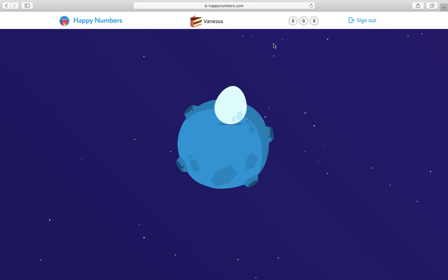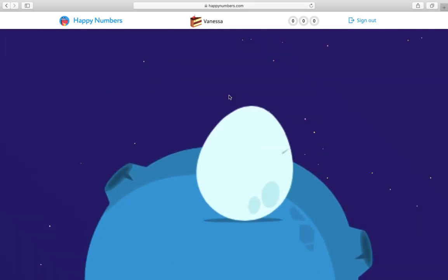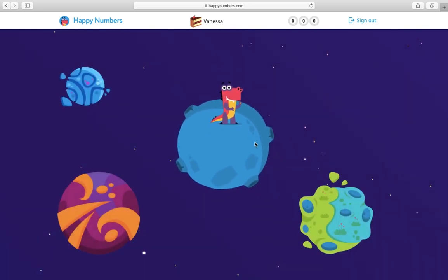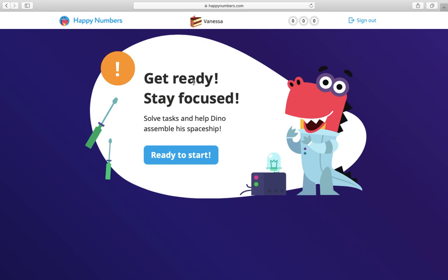Oh let's see what we get to do. I see a little egg. Let me click it. That's Dino. Dino's gonna help you out in space to make a spaceship but you've got to do some math work with him. Oh look, he's thinking of his rocket ship. I'm gonna click this where it says the arrow. Get ready. Stay focused. Solve tasks to help Dino assemble his spaceship. Ready to start.